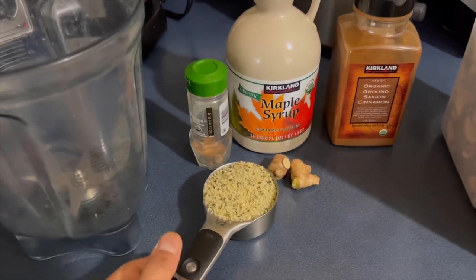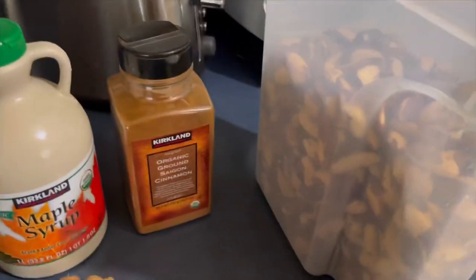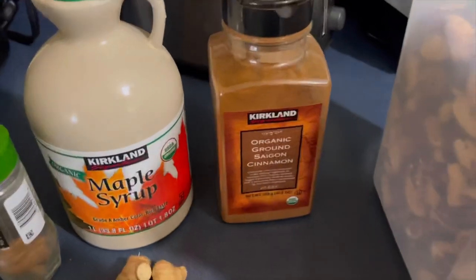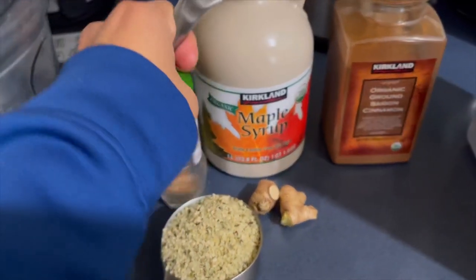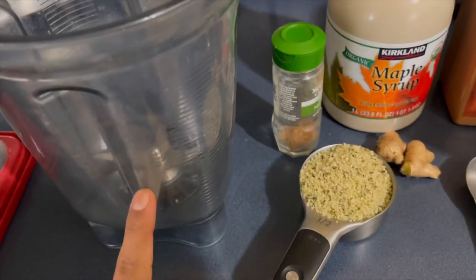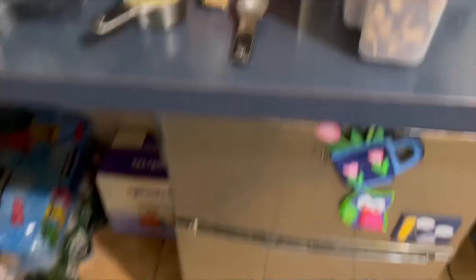Half cup hemp seeds, half cup brazil nuts or walnuts — we got brazil nuts so that's hype, we're gonna use that. A tablespoon of maple syrup, ground cinnamon and ginger — half a teaspoon of each — a cup lined with water and blending it, then using that to cook the spelt flakes. I think that's it, I don't think I'm missing anything.